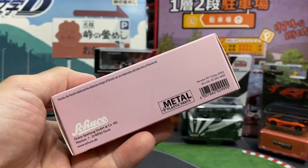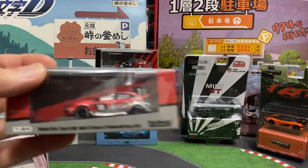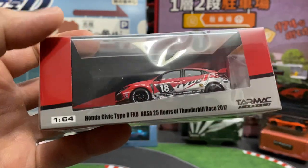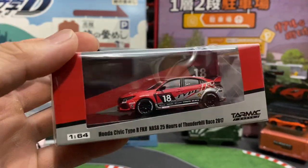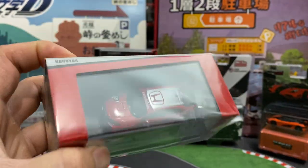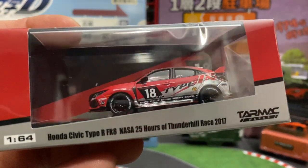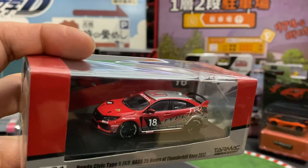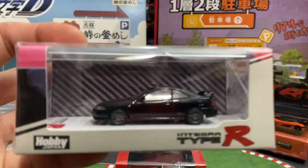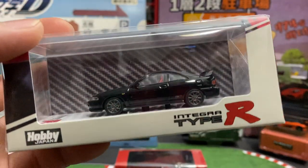A Civic Type R — I think this is the one that Honda got together with a couple of other people and they raced this particular one, so it is a real vehicle. We all know this one.